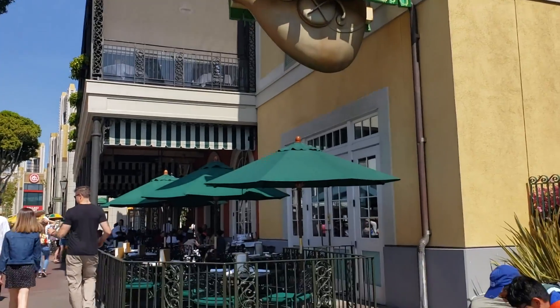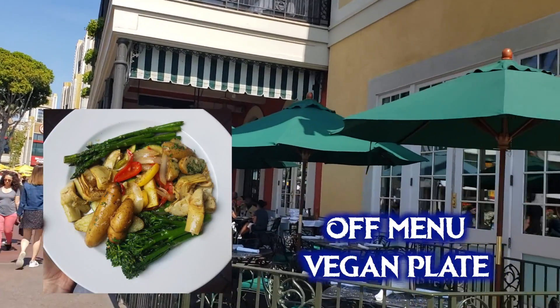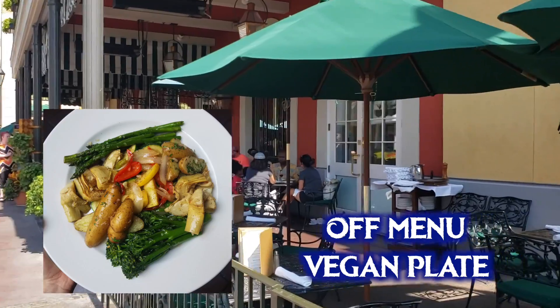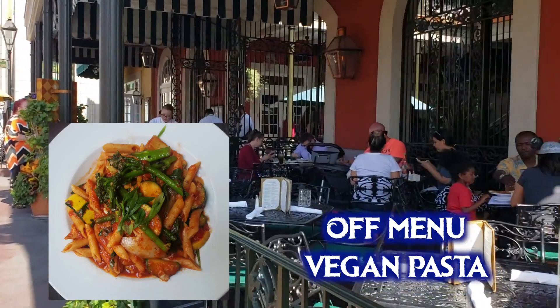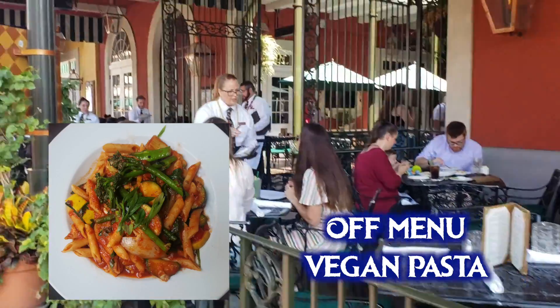I've had both the vegan plate and the vegan pasta. The vegan plate is basically roasted veggies — when I got it, it was asparagus, zucchini, potatoes, artichokes, bell peppers, onions, and broccolini, which could change by season. The vegan pasta was penne pasta with tomato basil sauce, zucchini, artichoke hearts, garlic, spinach, onions, bell pepper, etc. Both are super tasty.